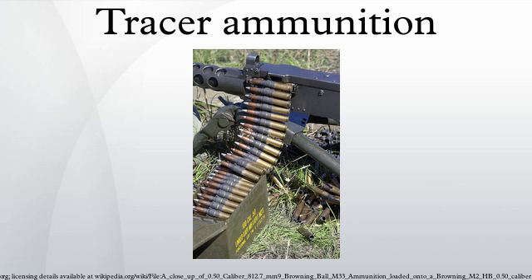Platoon and squad leaders will load some tracer rounds in their magazine, or even use solely tracers, to mark targets for their soldiers to fire on. Tracers are also sometimes placed two or three rounds from the bottom of magazines to alert the shooter that their weapon is almost empty.